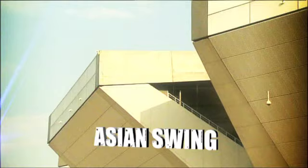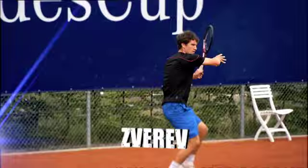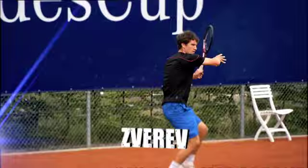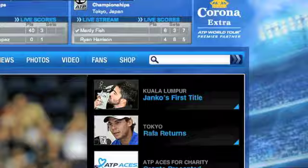Next week on ATP World Tour Uncovered: action from the China Open in Beijing and the Rakuten Japan Open Tennis Championships in Tokyo. It's a family affair — following in the footsteps of German lefty Misha, we meet the latest in the Zverev tennis dynasty, brother Sascha. Until then, don't forget to log on to atpworldtour.com for your 24/7 breaking news, and find us on Facebook and Twitter. We'll see you next week.